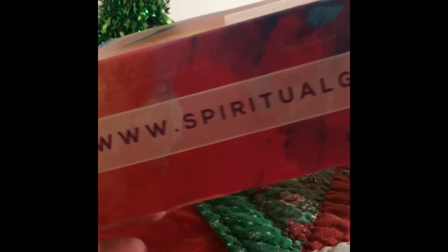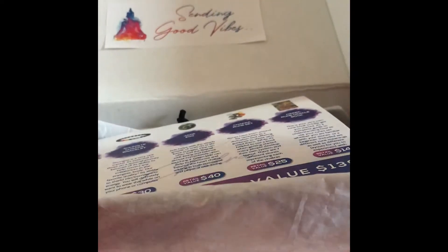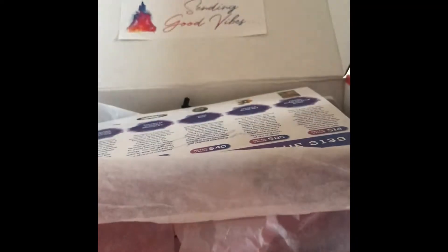Look what we have here! The Spiritual Gurus November box, and as every month I am super excited. I say this every time but it is seriously like Christmas on a monthly basis. I did cut the tape but haven't seen anything else, so let's dive right in because I'm pretty excited.